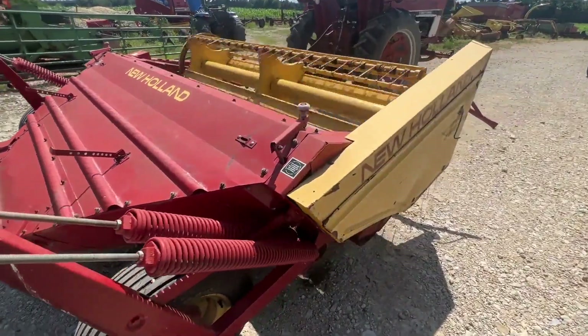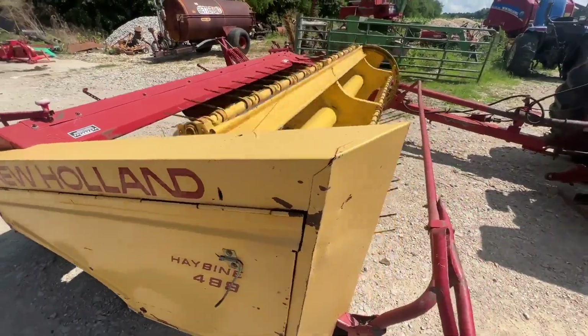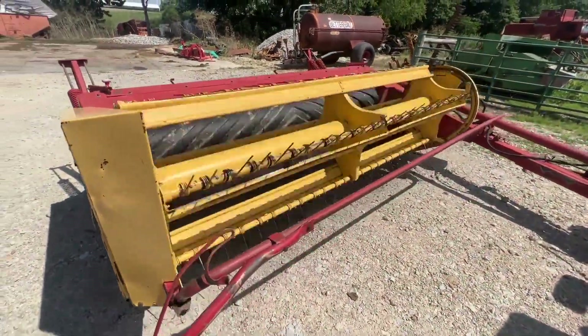If you guys have any questions about this one, just give us a call. It's got real good rolls, standard guards, nice sections. We're going to have it for sale right here.